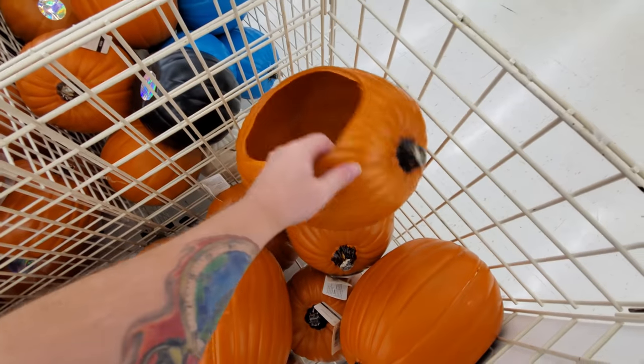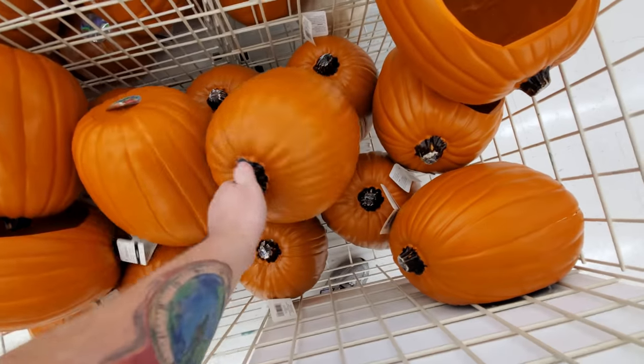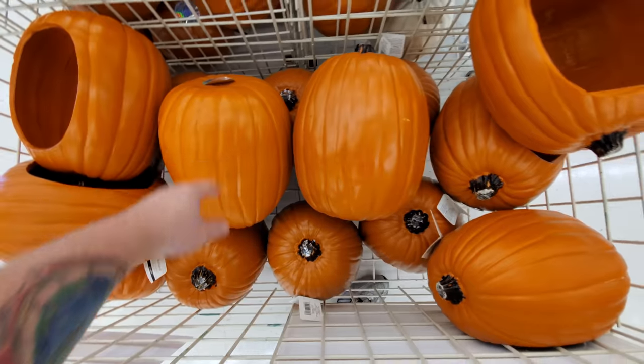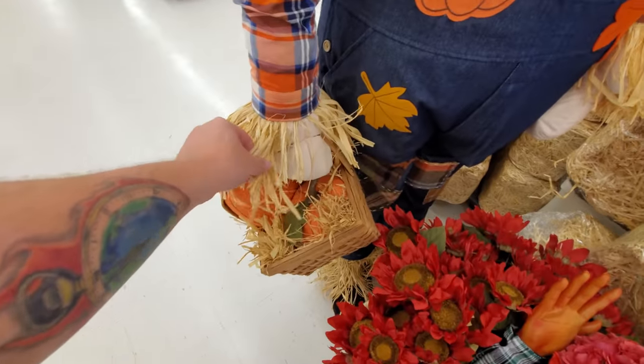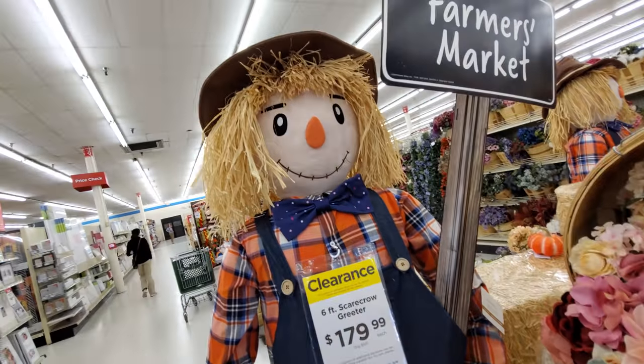These are craft pumpkins, but they already have a hole. That's kind of strange. That one doesn't. Look at the giant scarecrow — he's pretty cool. Oh, he's even holding a basket. I don't think he's animated though, but he's pretty cool.